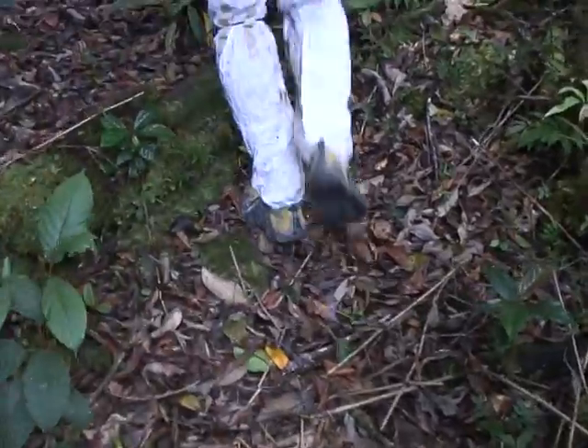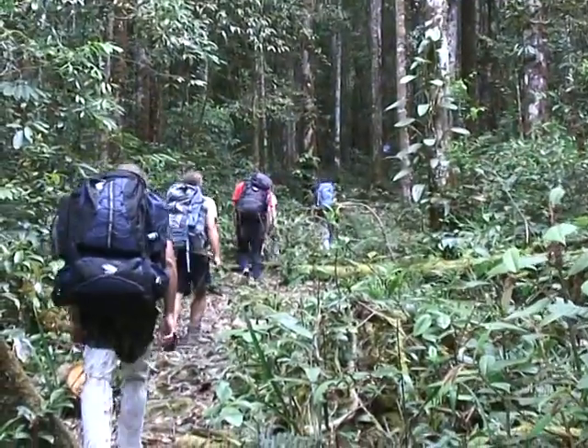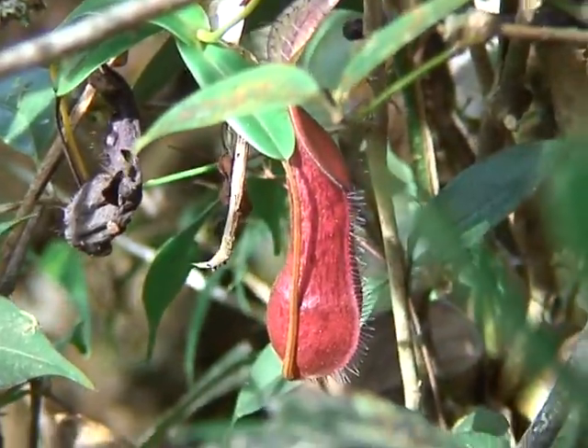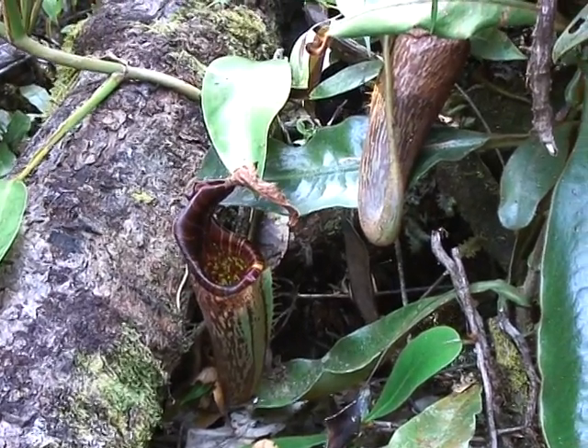Along the way you'll find many different flora, including the Nepenthes — Nepenthes Murudensis, Nepenthes Muluensis, and Nepenthes Lowii.